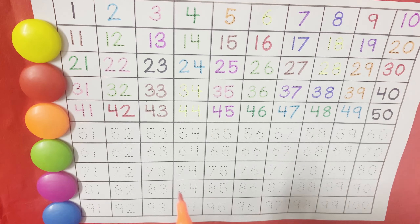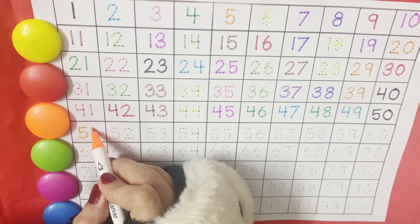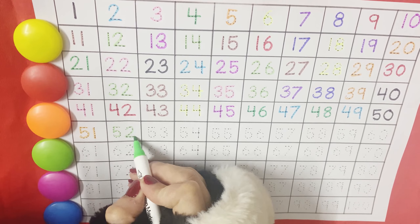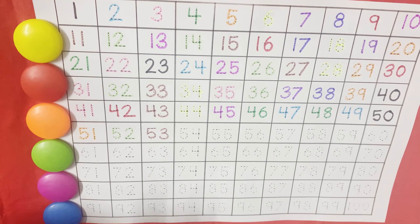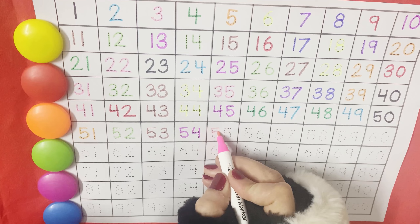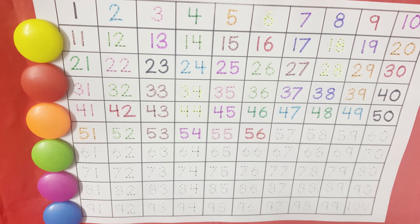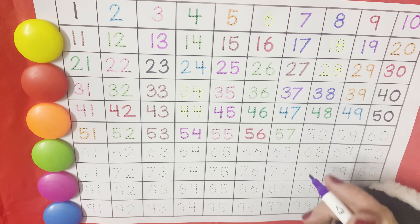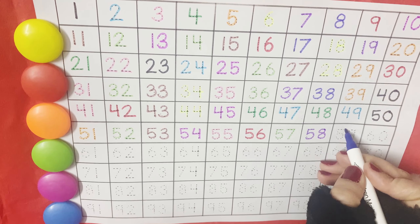And then comes the family of fifty. So you have done one to fifty — half of it! Okay, so let's start now. Fifty-one, fifty-two, fifty-three, fifty-four, fifty-five, fifty-six, fifty-seven, fifty-eight, fifty-nine.